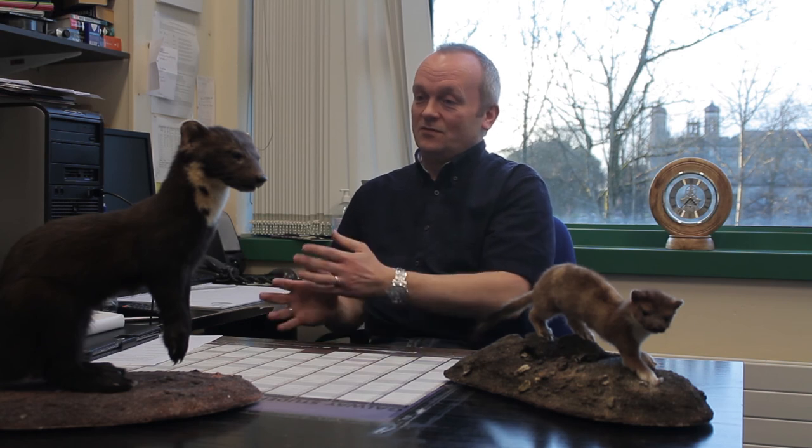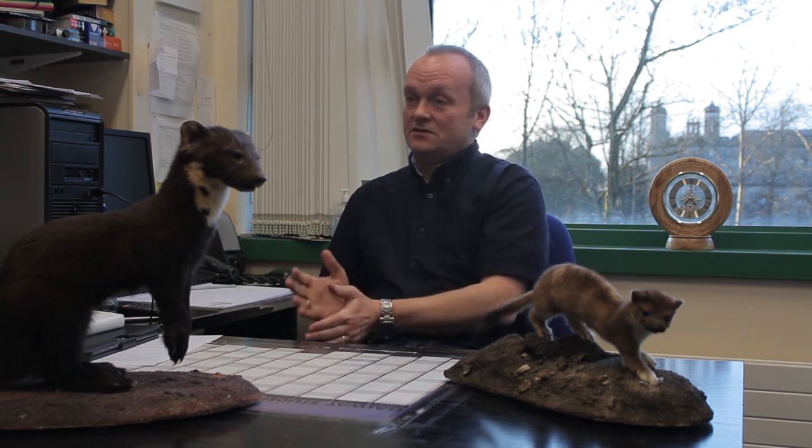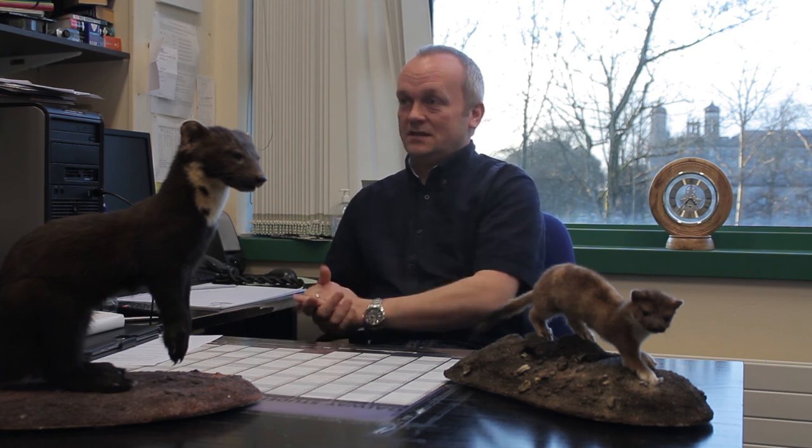The grey squirrels are having a sort of reversal of fortunes because of the pine marten. Where pine martens are found in high numbers, the grey squirrels have started to disappear, and we believe this is because they just don't know how to cope with them. Pine martens have had a real recovery in the last maybe 30 years since they became protected in Ireland — the numbers have increased and the grey squirrels have started to disappear again. So that study was looking at the three species and seeing the impact the pine marten is having on the grey squirrels.